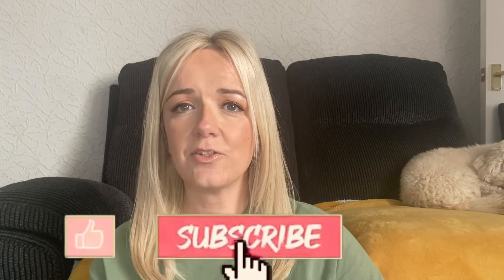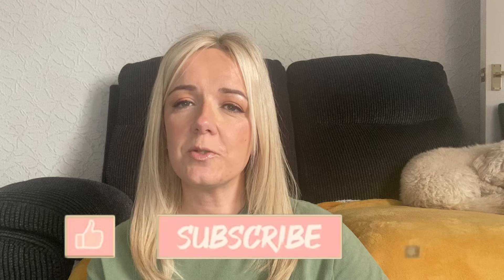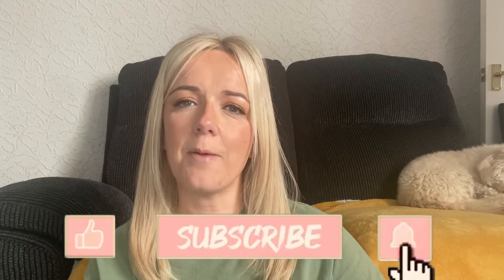Hi everyone and welcome back to another video. I'm sorry it's been such a long time since I recorded — I have missed it so much. I had to put it to one side temporarily while I helped out my mum and dad, because my mum has been recovering from a hip replacement. She's been in a lot of pain for such a long time, but I'm happy to say that she's getting there, which is really good news.